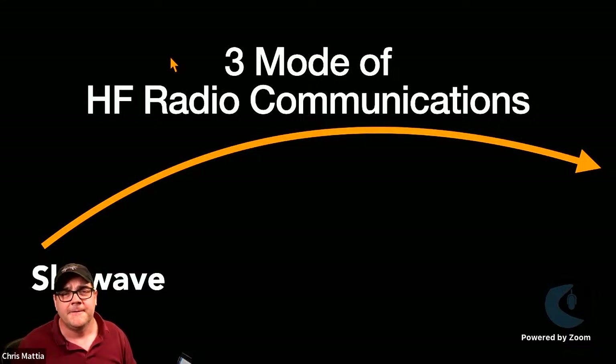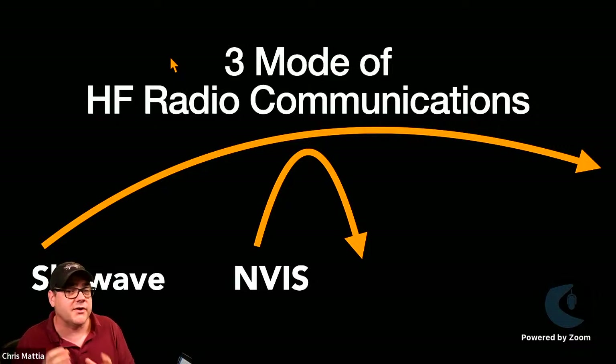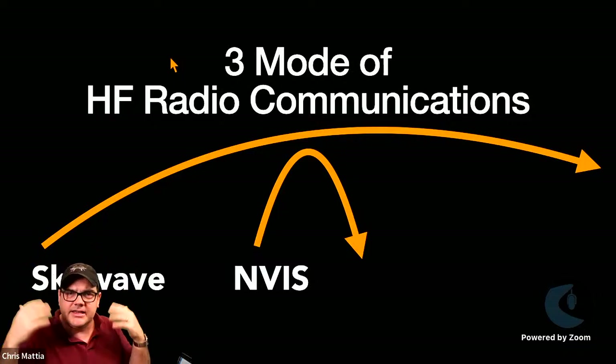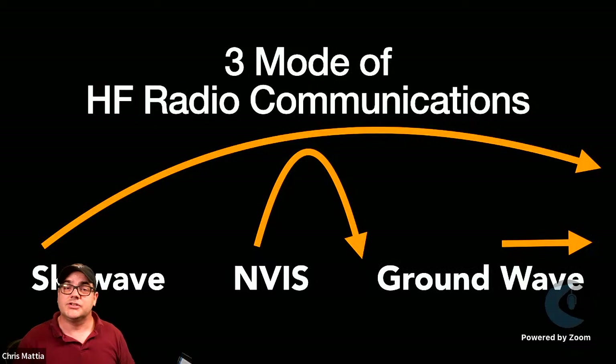With skywave propagation, we try to get a low takeoff angle, send our signal up to hit the ionosphere, refract back down, and get as much distance as possible — communicating with people all over the world. Many operators will even run QRP to do this with the least amount of power possible. The next type is NVIS — Near Vertical Incident Skywave — which is more for regional communications.